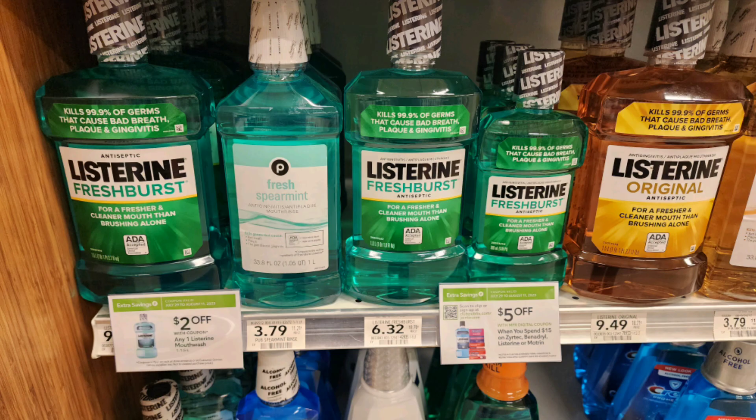The next deal is on these Listerine one-liter bottles priced at $6.32. Grab three of these. We have a digital coupon for $5 off $15, plus an extra savings flyer coupon for $2 off one, leaving you paying just $2.65 each. There is also a back-to-school rebate this product qualifies for — $5 back when you spend $20, $10 back when you spend $30, or $25 back when you spend $75. Three Listerines will count towards a little over $18, so I'll show you another deal to get to that $20 threshold.